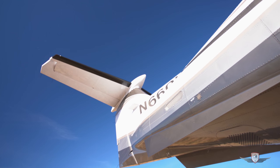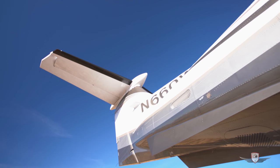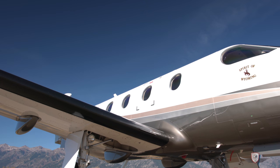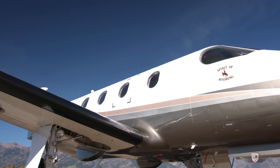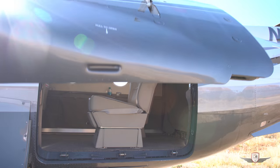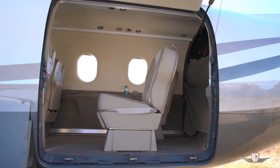Serial number 660 is based here in Jackson Hole, Wyoming. The aircraft is a one owner, been professionally flown since new, and been maintained by the factory. It doesn't have to be based here in Jackson Hole or a surrounding city.